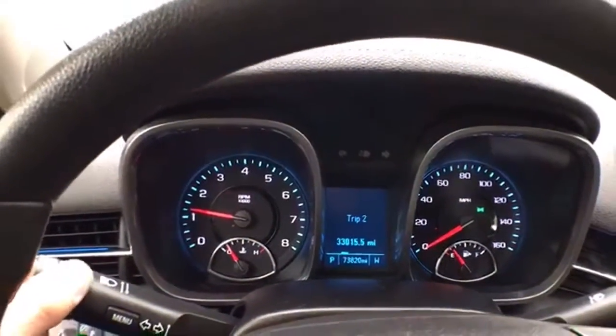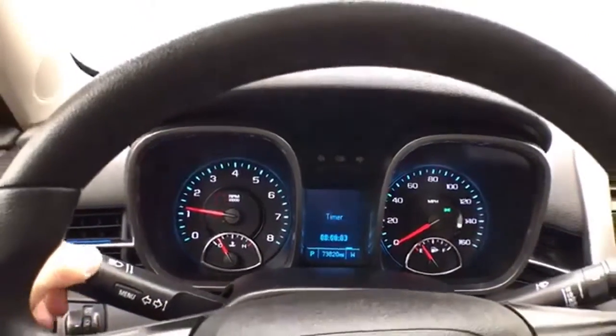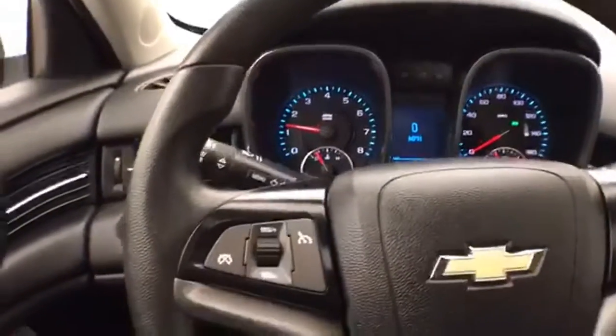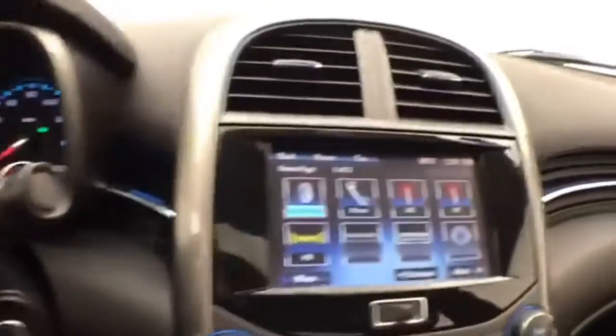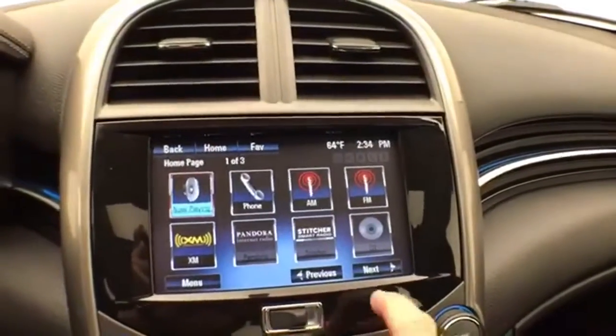The vehicle includes a drive information system, cruise control, steering wheel mounted audio controls, and a large touchscreen infotainment system.